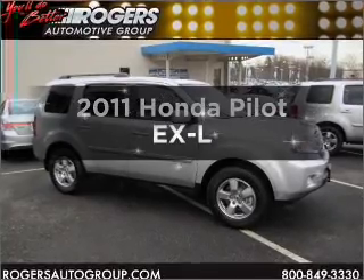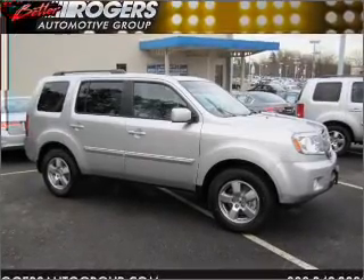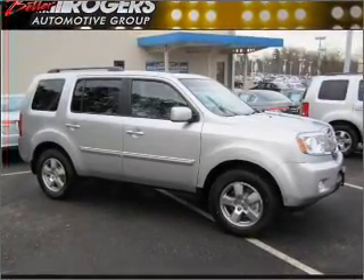Introducing the 2011 Honda Pilot. Travel the roads in style and comfort in this great vehicle.